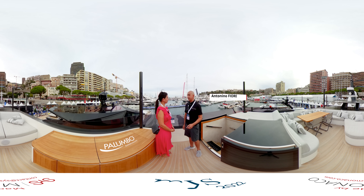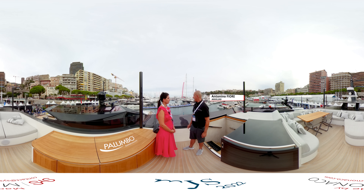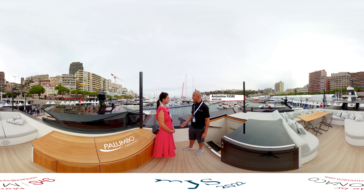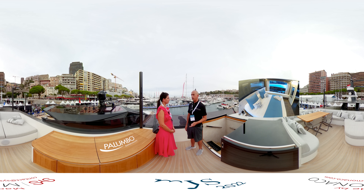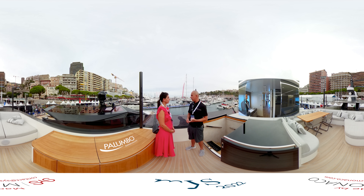This boat is an extra yacht, built by Palumbo Superyacht Group. The Palumbo Superyacht Group has four brands: the main is ESA, and then Columbus Extra Yacht, Mondo Marine, and ESA.